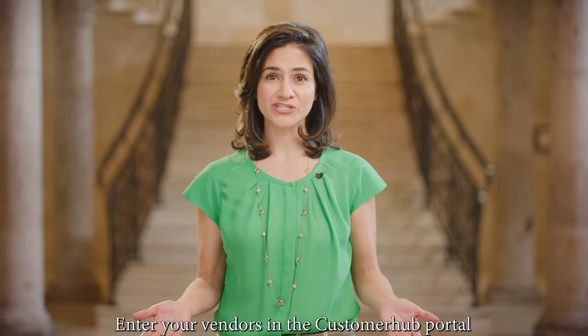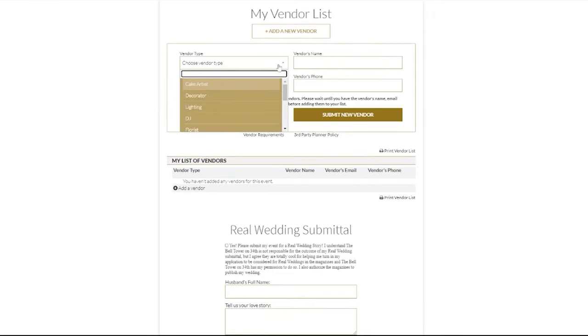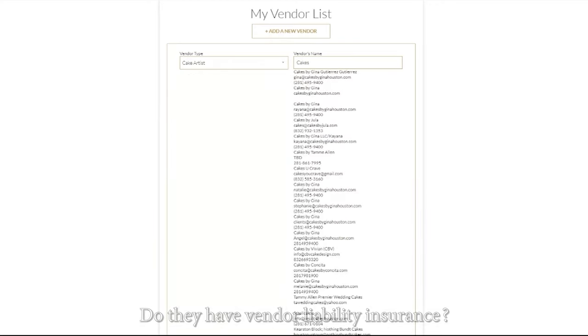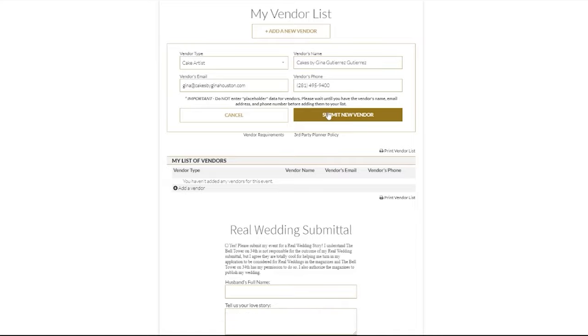Let's move on to vendor selection. As these selections are made, we would like their names and contact information to be entered into the Bell Tower customer hub in the vendor selection area. We also require vendors to provide us with a certificate of liability at least 10 days before the event.